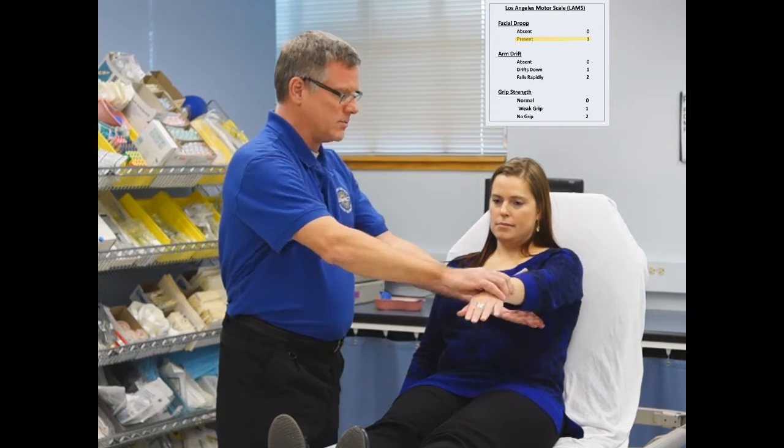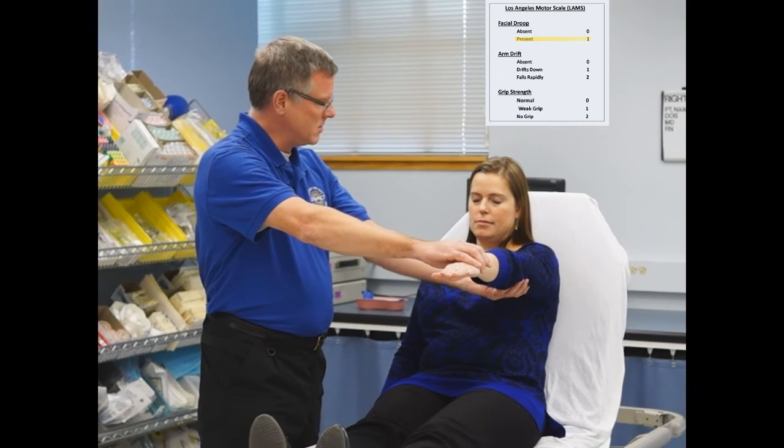We're going to do another LAM score assessment on this patient. First, we're going to assess for facial droop — please smile and show me your teeth. It appears to have a significant facial droop on the right side, so that would be a score of 1. Next, we're going to test extremity strength, having her hold her arm out straight for 10 seconds with eyes closed.